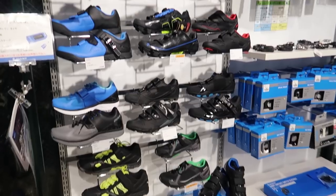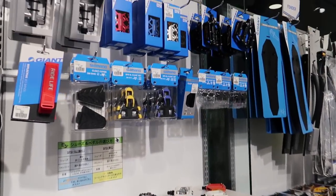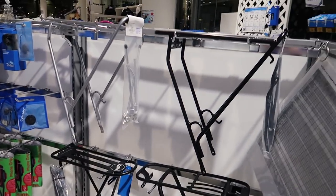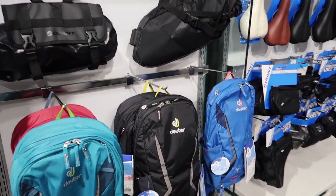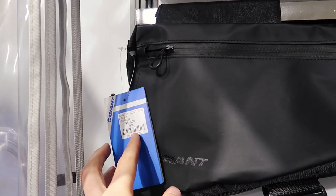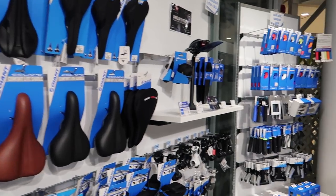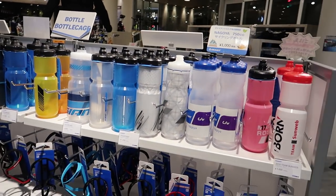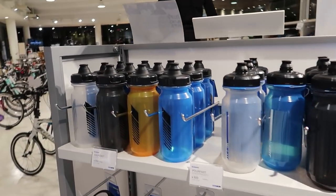Some more tires, shoes, pedals — everything that you could need. Rack stuff, bags. These are not too bad — about 5,000 yen for a frame bag, 50 bucks. Different water bottles, about 1,000 yen or 800 yen, so 7-8 bucks.